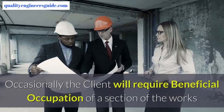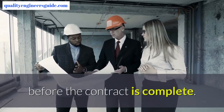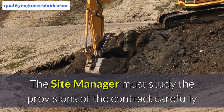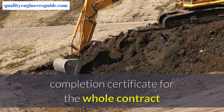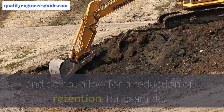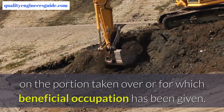Occasionally the client will require beneficial occupation of a section of the works before the contract is complete. The site manager must study the provisions of the contract carefully, as some conditions of contract permit only one completion certificate for the whole contract and do not allow for a reduction of retention — for example, on the portion taken over or for which beneficial occupation has been given.